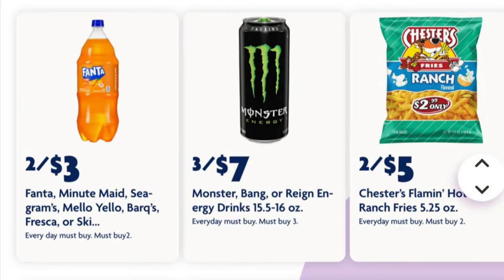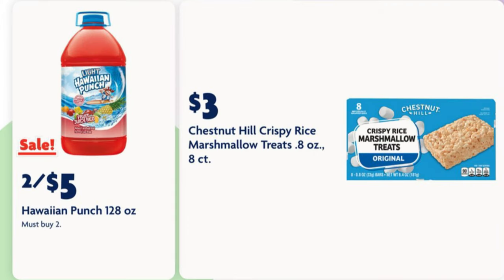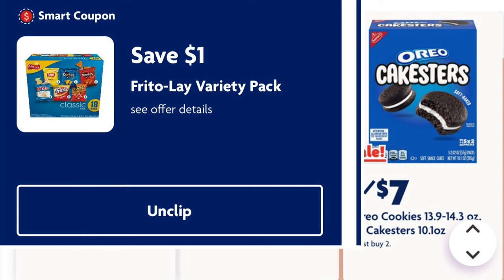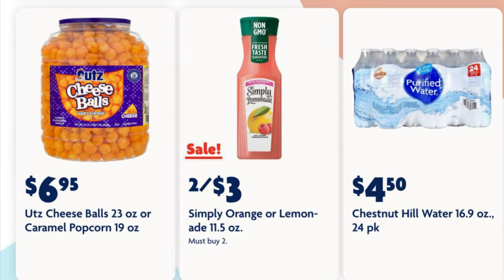These are all just regular prices they are advertising, so like I said before, times must be tough if they can't even fill these pages with actual deals. We've got two for five dollars on our Hawaiian Punch 128-ounce bottles. The Nesquik is on sale two for four dollars. We can get these Frito-Lay variety packs, the 18-count, for $8.95 when we clip this one dollar off digital coupon. The Oreo cake stirs are on sale two for seven dollars. We've got one sale on this page — it is two for three dollars on our Simply Orange or Lemonade 11.5-ounce bottles.